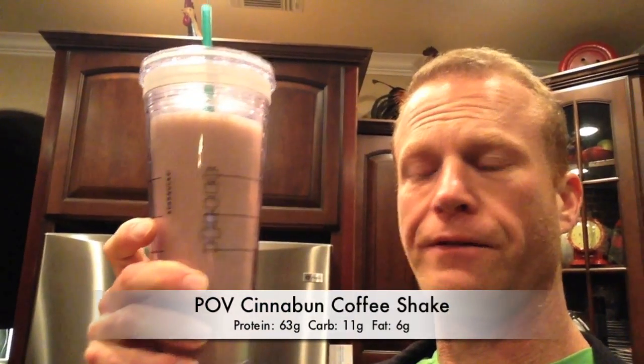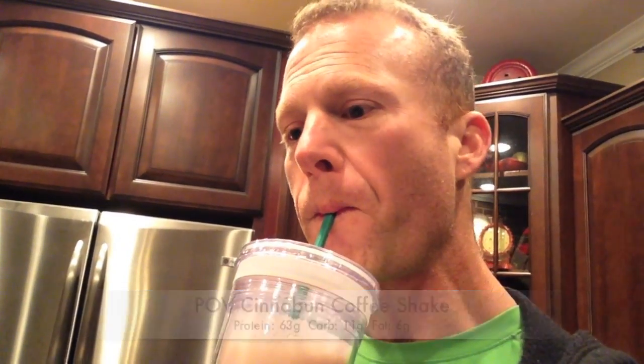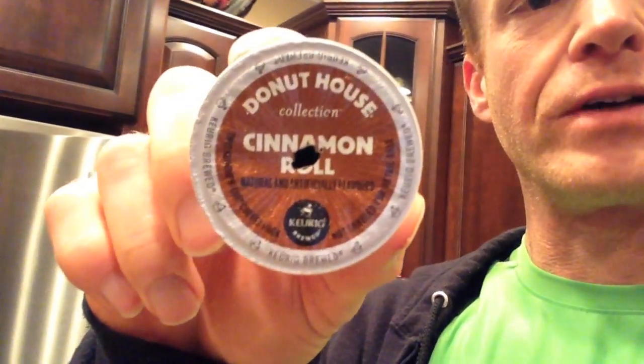This morning I just made up a coffee shake — it's basically coffee, 120 grams of almond milk, a serving of casein cinnamon bun, and a serving and a half of whey cinnamon bun by Dymatize. The coffee I used was this donut hole cinnamon roll flavor. I added a little Walden Farms pancake syrup, a little cinnamon, and it is T-A-F — tasty as f***.